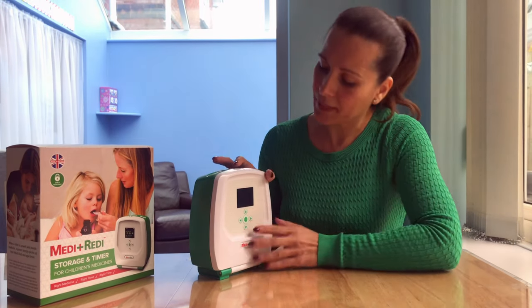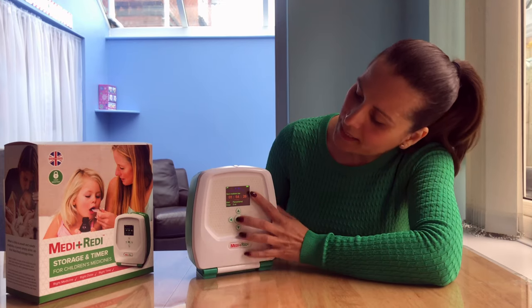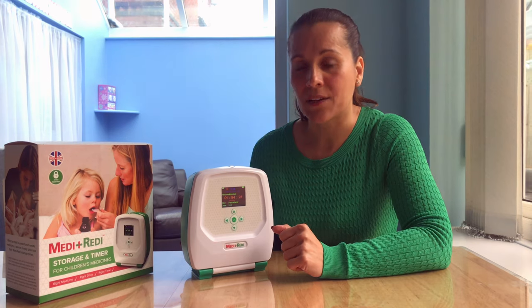On the front it will tell you very clearly what medicine to give, what dose to give, and whether or not it's safe.